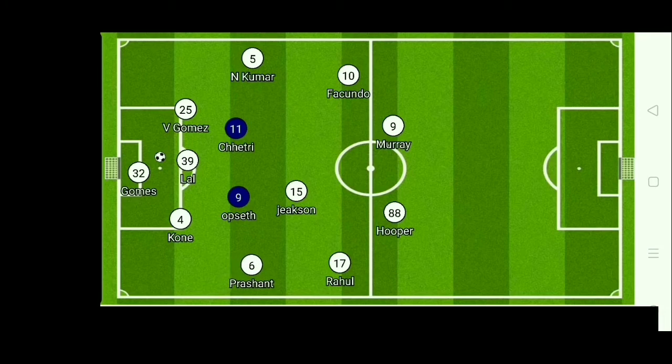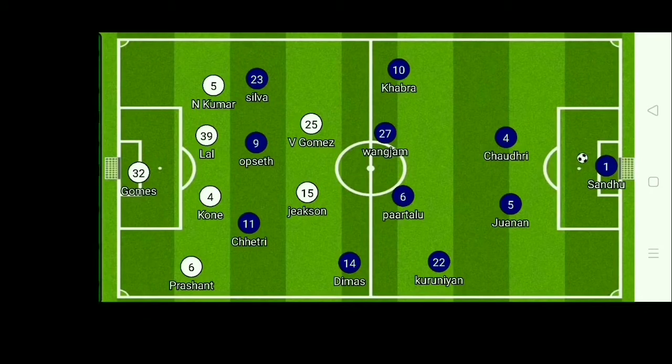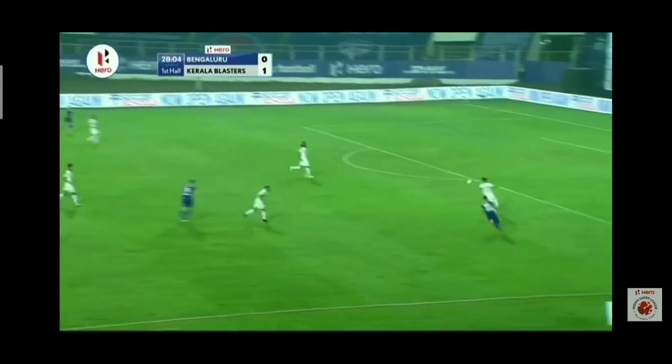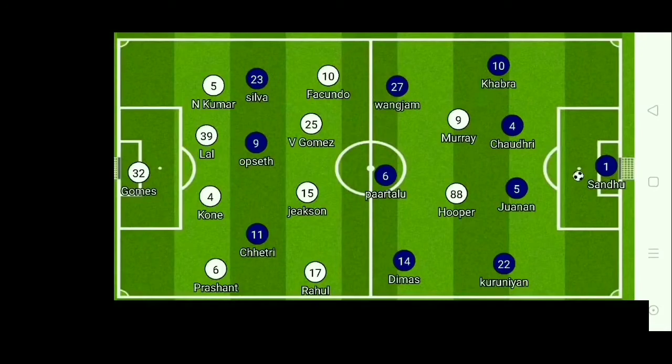Blasters' 4-3-1 on the ground, with both fullbacks Nishu and Prashant playing high up the pitch. On the other hand, Bangalore were trying to exploit the Blasters' defense with long passes targeting the left side, and had a clear aerial advantage over Nishu and Laruvatara. The fullbacks, especially Asik, played very offensively in the game.